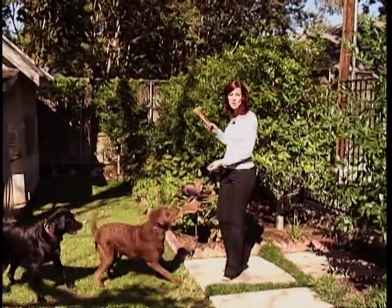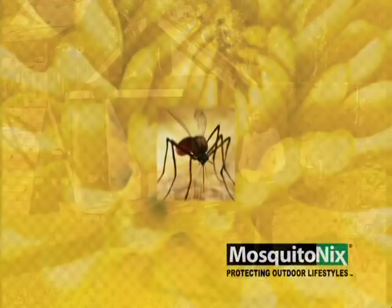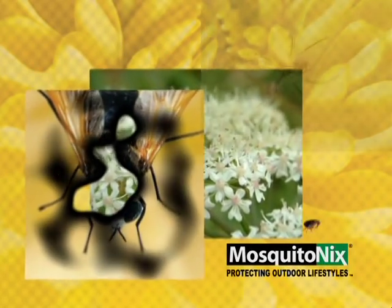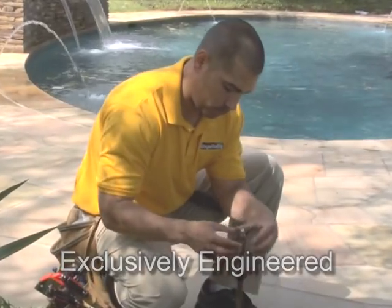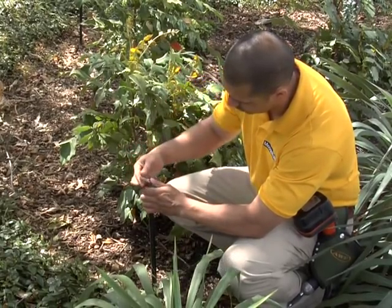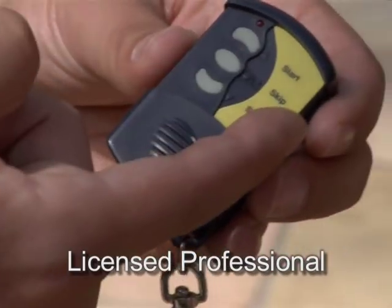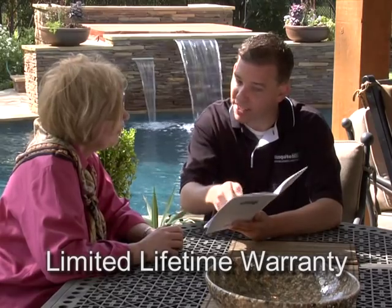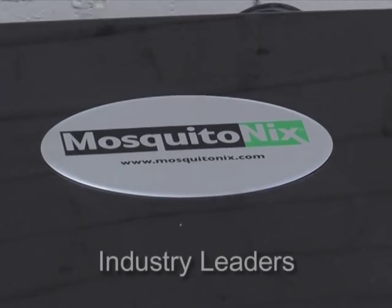As you can see, Mosquito Nix customers are thrilled with the results. Here are the benefits of choosing Mosquito Nix: One, the system is effective in killing and controlling mosquitoes, along with fleas, ticks, and even spiders. Two, the system is exclusively engineered for your home and yard configuration — professionals work with your landscaping to keep it hidden. Three, every Mosquito Nix technician is a licensed professional, trained in system installation and application. Four, each system has a limited lifetime warranty. Five, killing and controlling biting insects is what we do, and we are the industry leaders.